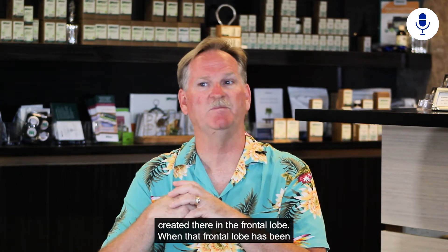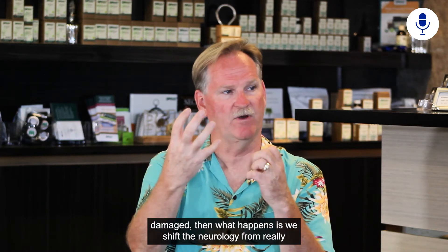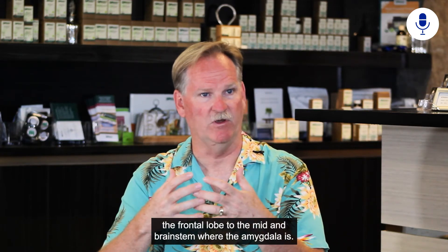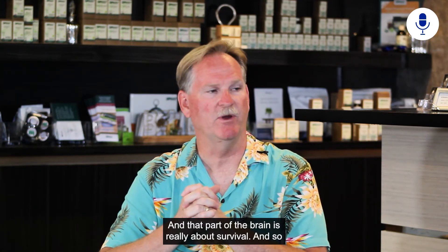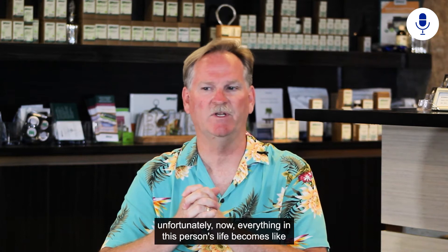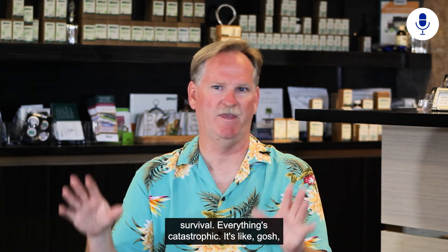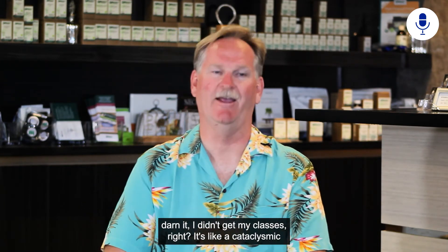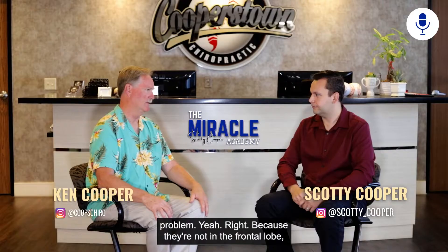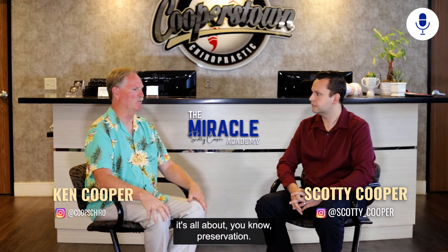When the frontal lobe has been damaged, what happens is we shift the neurology from the frontal lobe to the mid-brain and brainstem where the amygdala is. That part of the brain is really about survival. Unfortunately, now everything in this person's life becomes survival-oriented — everything is catastrophic. Missing a class feels like a cataclysmic problem. They're not operating in the frontal lobe; they're operating in the brainstem and amygdala, and it's all about preservation.